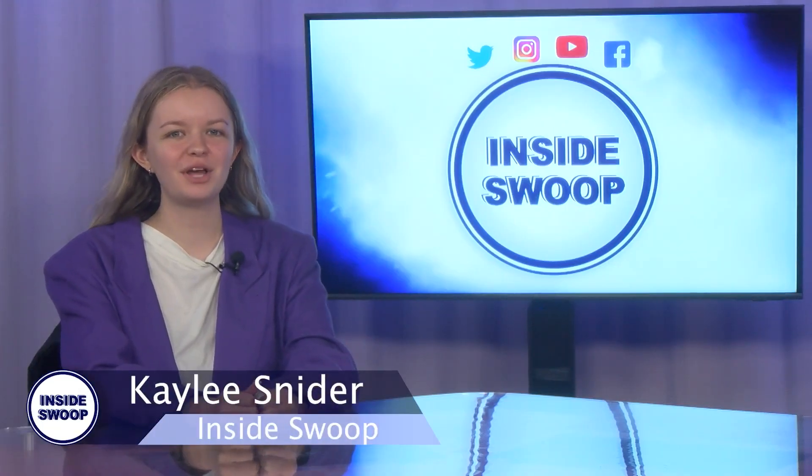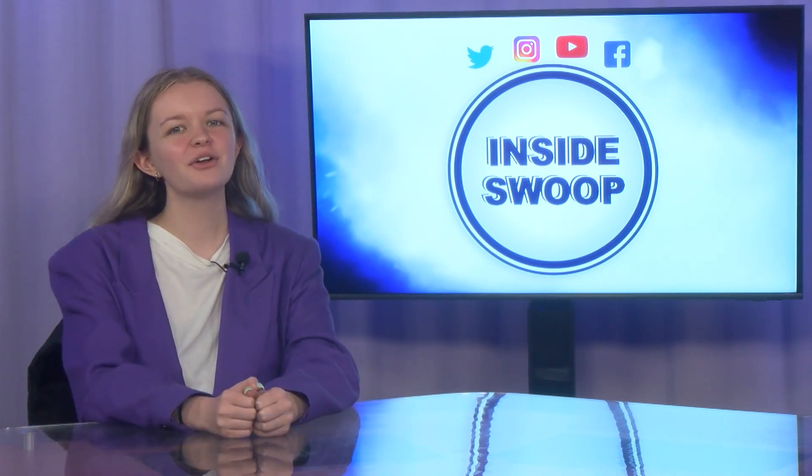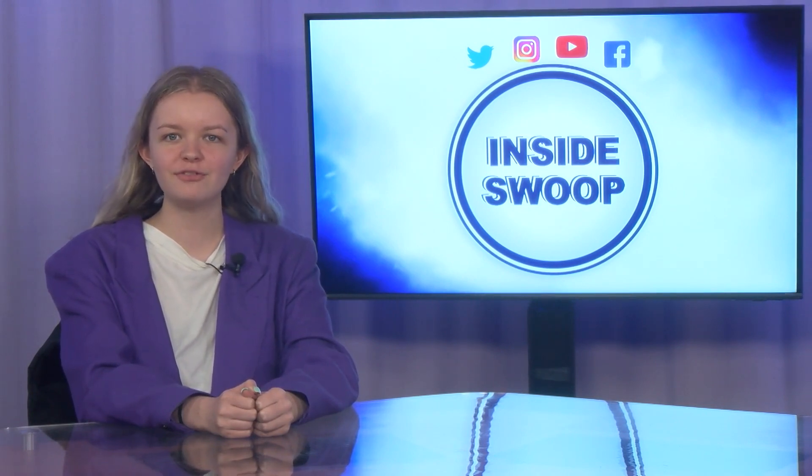Hey there Ospreys! Welcome to another campus update with Inside Swoop. I'm Kayleigh Snyder, here to bring you up to date with what's going on this week. With National Art Day coming up on April 15th, this week's show is dedicated to all the ways you can appreciate art here on campus and around Jacksonville.